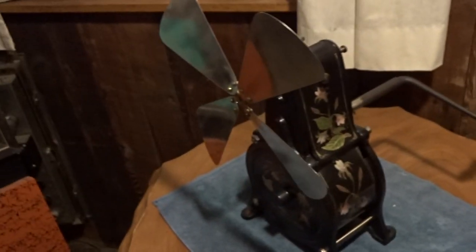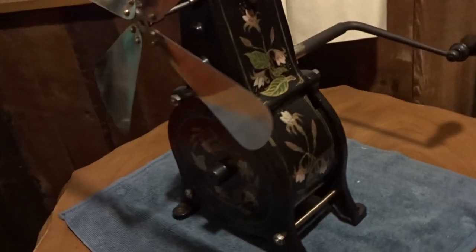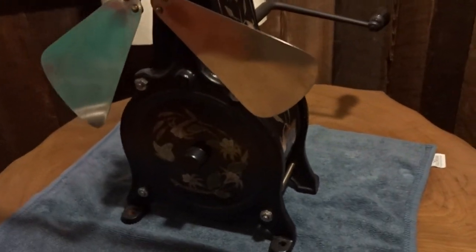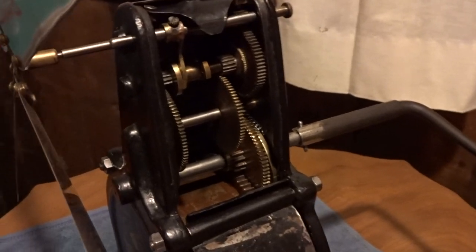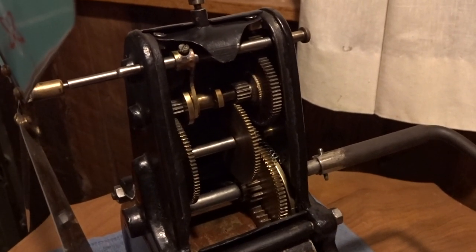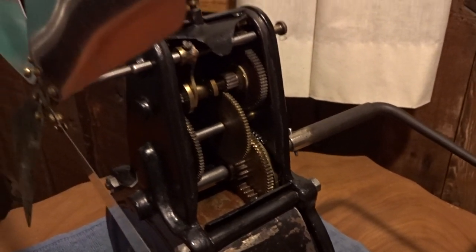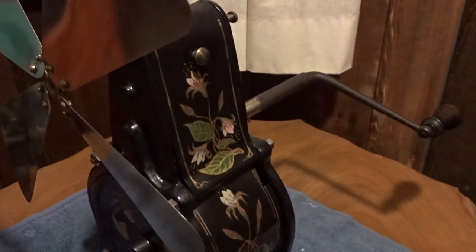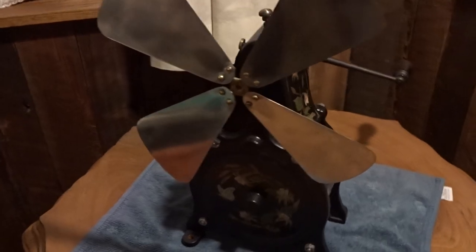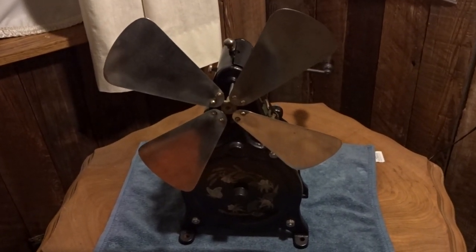Sorry for the thumb in the view, but I'll give you a little better view of the fan and the intricate design. I'll open that up and show you the clockwork mechanism in it — that's a very precision piece, and obviously it's been around for over a hundred years, so very well made.